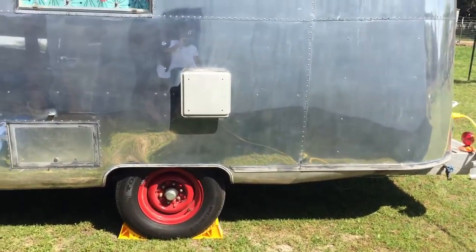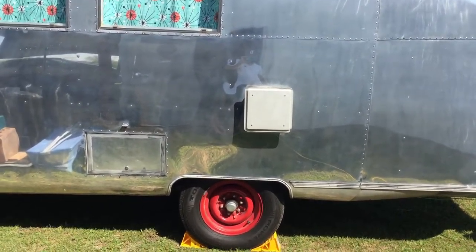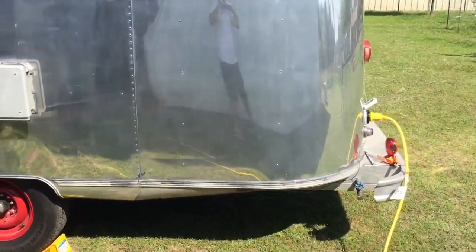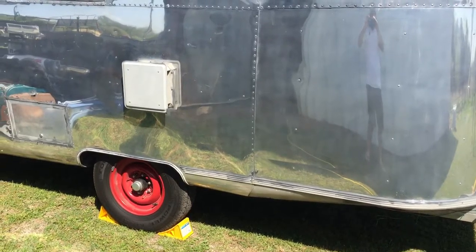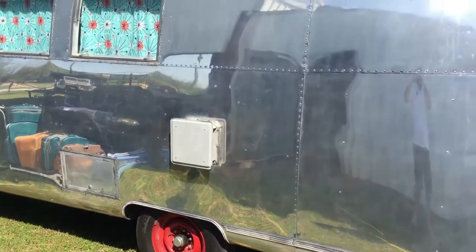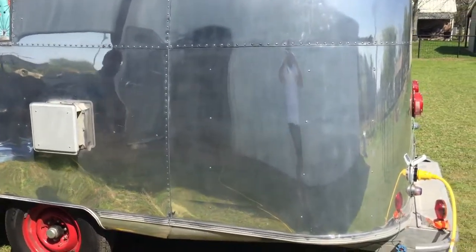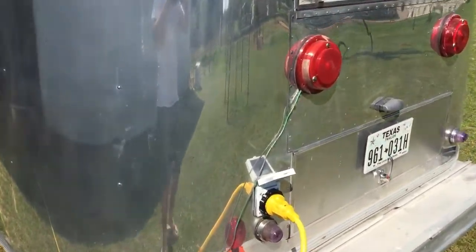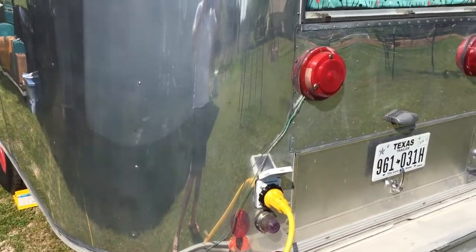We had the whole Airstream gone over by a person who specializes in these trailers. He went through the electrical portion of it, specifically upgraded the power supply and checked everything out, because starting this business we did not want to get to an event and have any types of problems with it. So it has a fresh Marenco power supply.